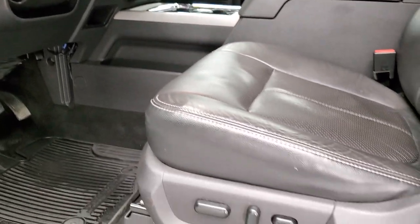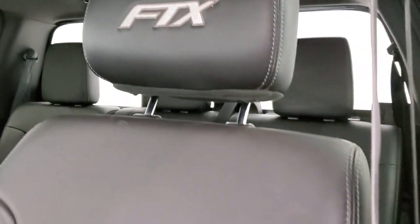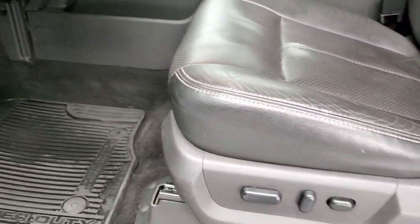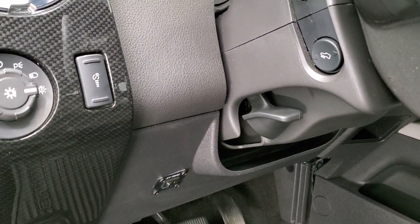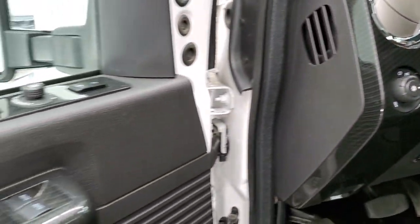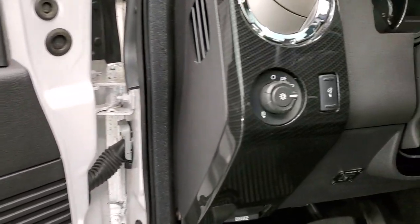Inside, the Lariat Ultimate package gives you the black leather interior. There are no rips or tears on the seats. You get FTX stitched into the headrest, and the seats are in really nice condition. You get factory all-weather floor mats throughout. Features include auto headlamps, power pedals, power windows, power locks, power mirrors, and carbon fiber door and dash trim.